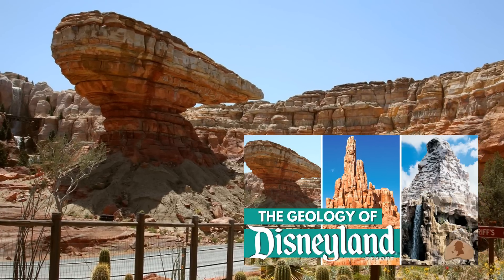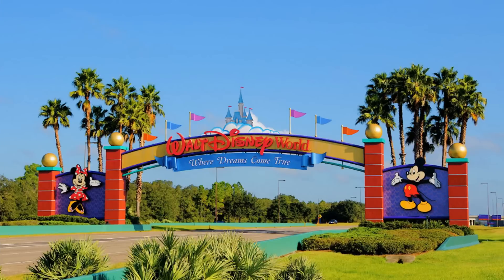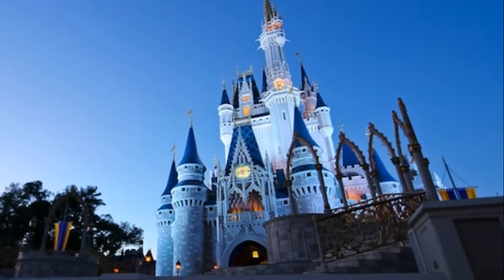I've done some videos about the real-life geology behind popular attractions at the Disney parks, but Walt Disney World has some very interesting geology underfoot that may just give you a sinking feeling. Sinkholes.